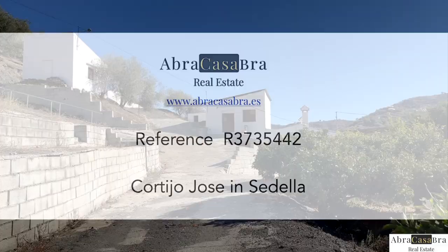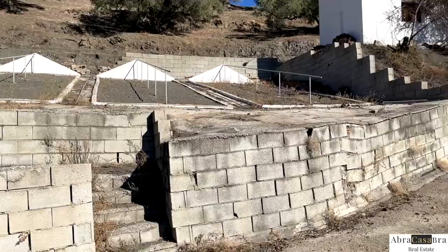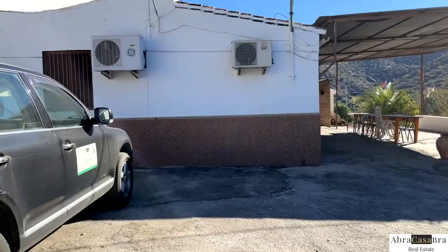This is a fantastic project with so many possibilities and moreover at a really affordable price. You have a plot of 8,243 square meters and a build size of 354 square meters, which is really huge.